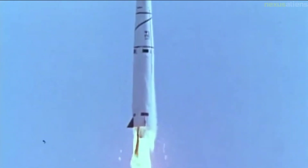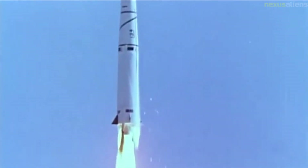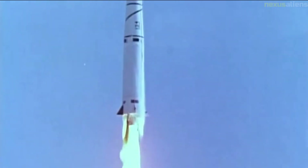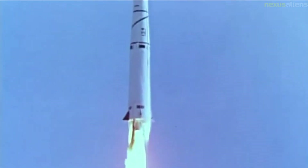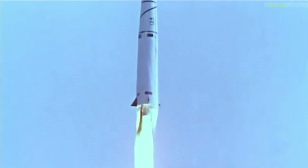The next six Thor Able flights were suborbital tests for the Air Force. All of these were successful except the first one, which failed to stage due to an electrical problem and fell into the Atlantic Ocean. On the 7th of August, Explorer 6 was launched on vehicle 134 and successfully orbited.